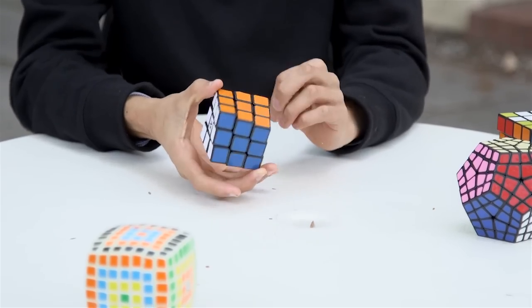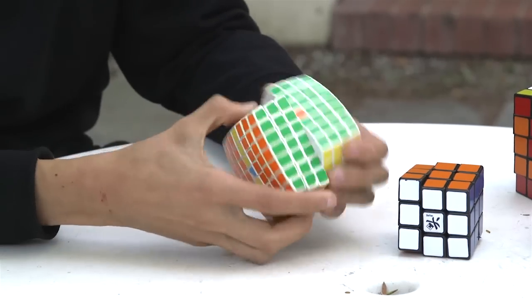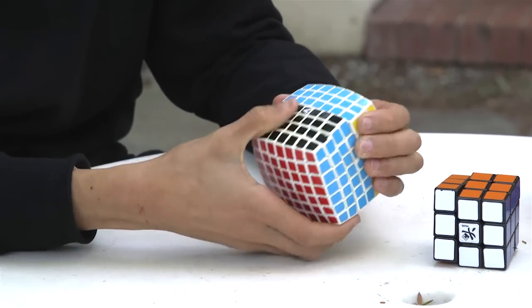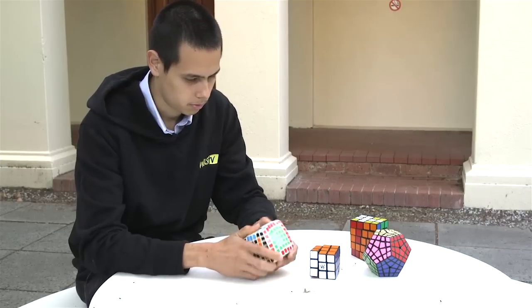The main method that's used is the layer-by-layer method. This comprises a series of algorithms, which are a set of movements that you can do to the cube that will move a number of the pieces into a particular pattern. Using a series of algorithms you can usually solve a Rubik's cube.